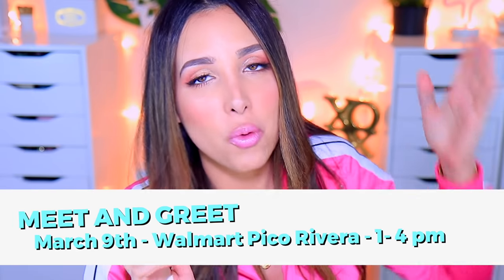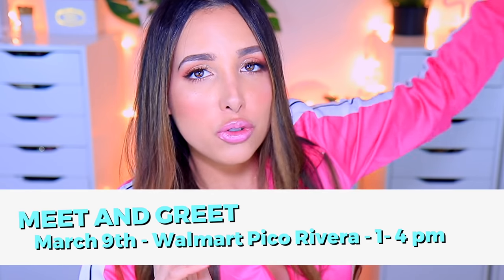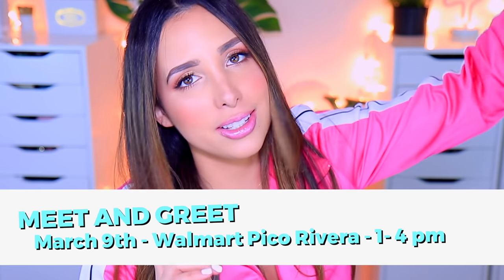P.S. — I totally forgot to mention this while filming, but I'm going to have a meet-and-greet here in LA. It's on March 9th at the Walmart in Pico Rivera, from 1 to 4 p.m. I'll leave all the details in the description. I would love to meet you guys — I always love reading your comments and replying, but meeting you in real life would be so special. You're invited to come, I think it'll be a lot of fun, I hope to see you there.